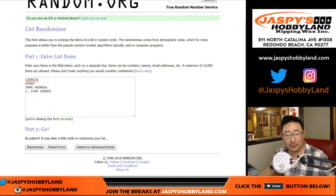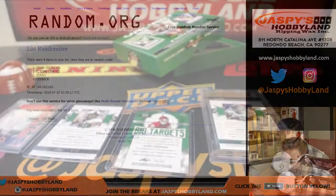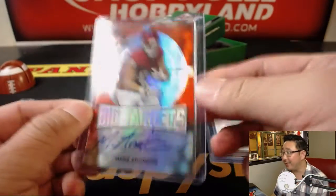Continuing the randomizer count — 1, 2, 3, 4, 5, 6, 7, 8, and 9. So your last spot mojo is on top. The Mark Andrews would have been your last spot mojo card right there.